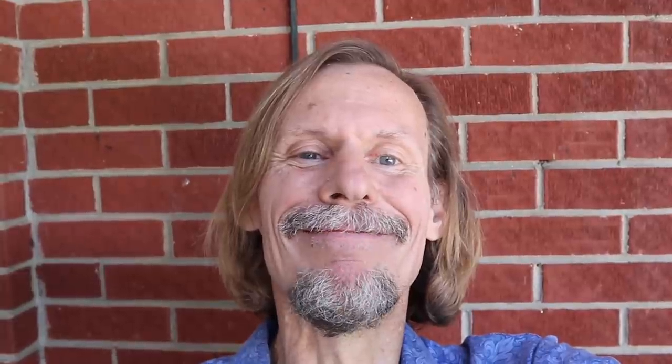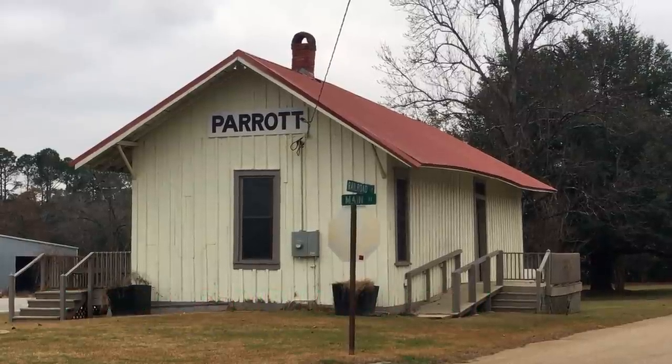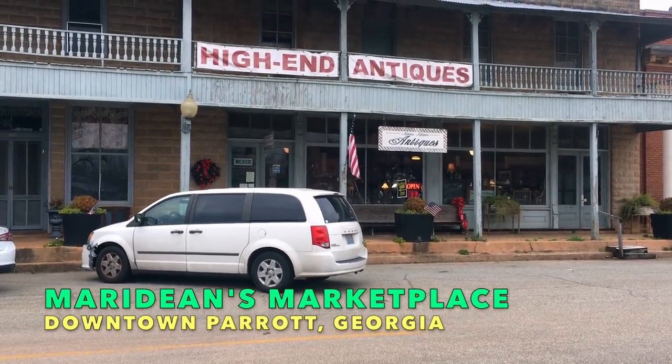About 20 years ago I went to visit a friend stationed in the army in Columbus, Georgia. While he had to work, I wandered around sightseeing and discovered a tiny little town with antiques called Parrot, Georgia. I haven't been there in years, but recently I got a chance to pass through. You know you're in Parrot when you see this tiny building that used to be the train depot. The town peaked at about 300 residents, but at one time — until the Depression — it had the most millionaires per capita in the state of Georgia.